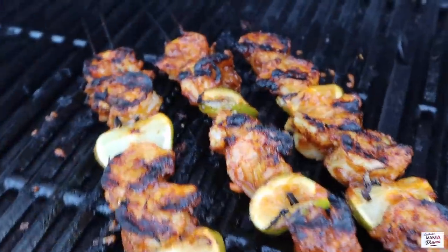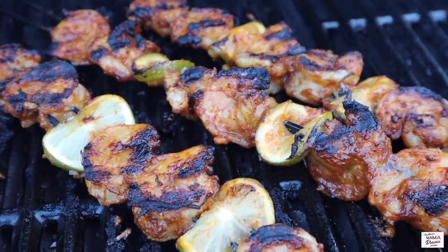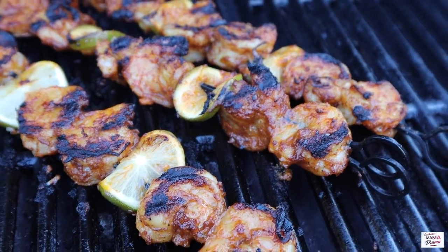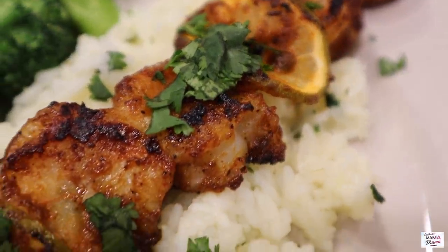This recipe was so delicious that we are actually going to try this same marinade on chicken this week — I highly recommend it. It was delicious, you guys. I served this with a side of cilantro lime rice and some roasted broccoli.